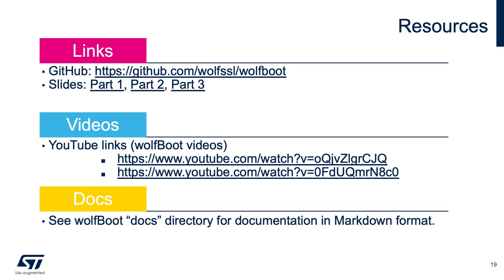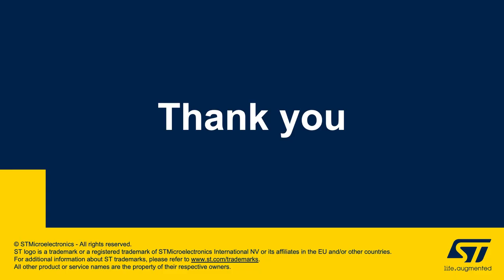This slide covers a few useful resources: a GitHub link to our WolfBoot repository, the examples repository, a link to the IETF SUIT draft standard, and a couple of useful YouTube videos. I'll go over where the documentation is in the next video — it's in the WolfBoot docs directory in markdown format. If you have any questions about WolfBoot or are interested in adding additional platforms, you can email us at facts@wolfssl.com. Thank you for your time, and I look forward to presenting the next video.